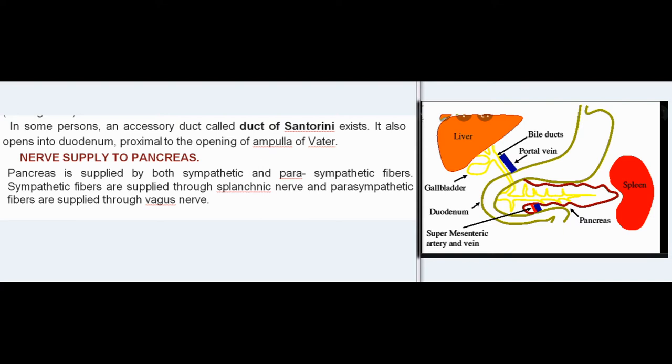Nerve supply to pancreas: the pancreas is supplied by both sympathetic and parasympathetic fibers. Sympathetic fibers are supplied through the splanchnic nerve, and parasympathetic fibers are supplied through the vagus nerve.